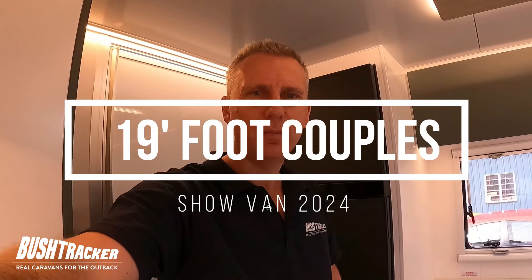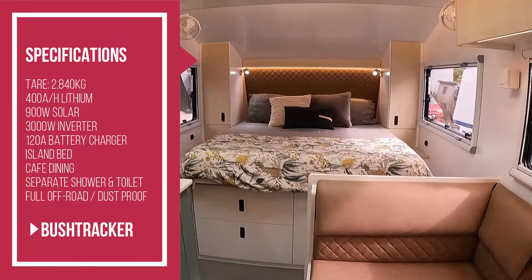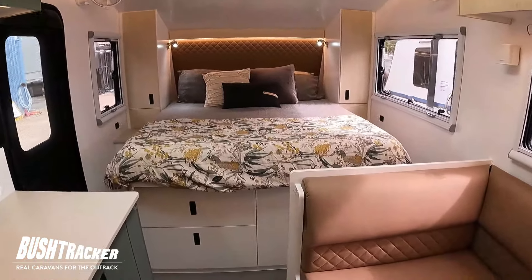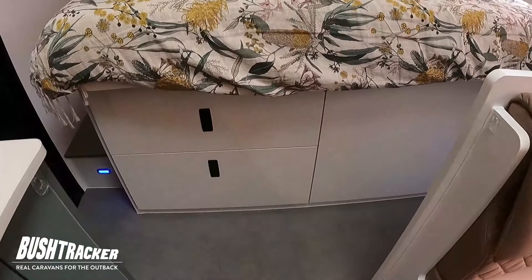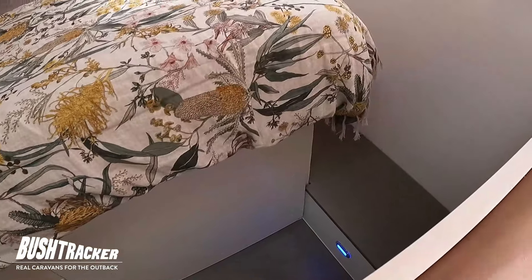G'day, I'm Matt from Bushtracker and I'm here to show you our 19-foot show van for 2024. Looking up the front of the van, we have an island bed which is queen width and double length — that's 1,900mm long, six foot three. We've got storage underneath and step lockers on both sides to make it a bit easier to get in.